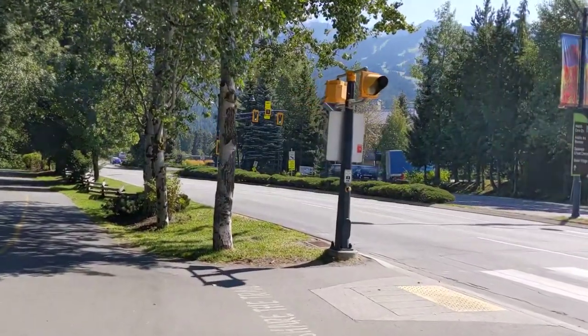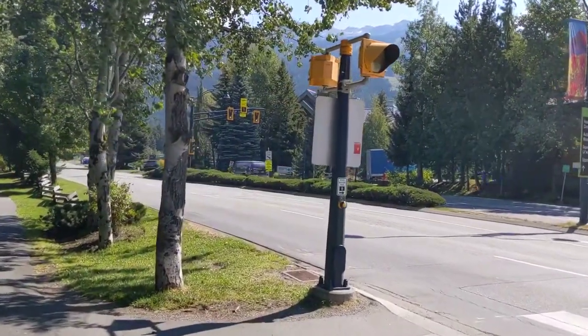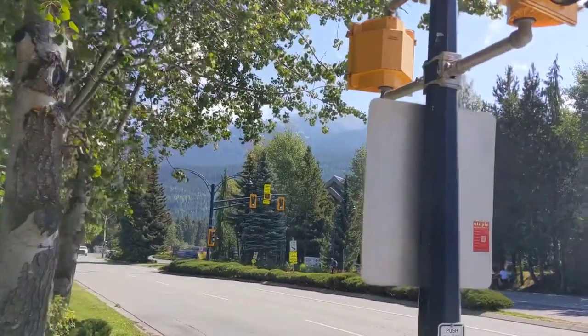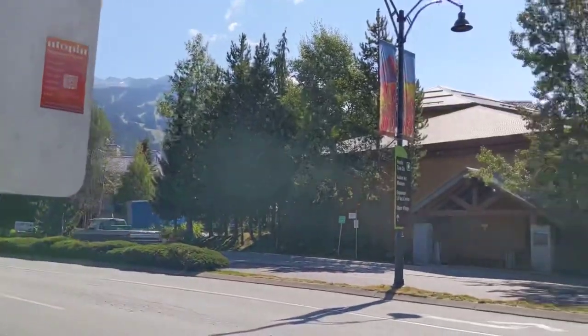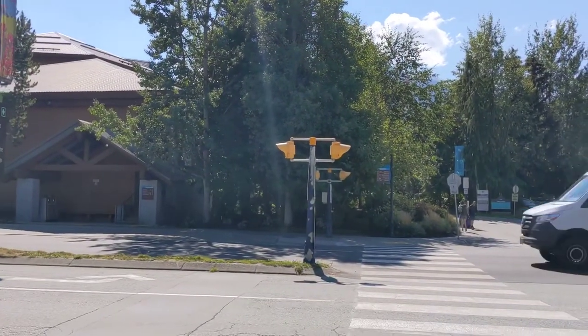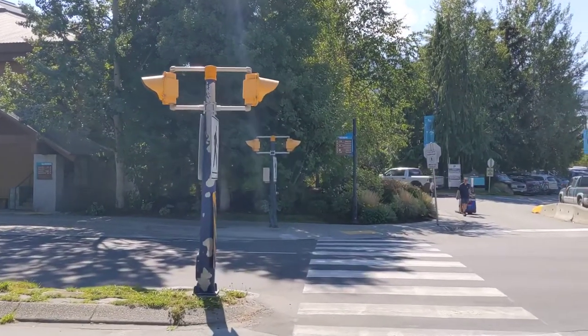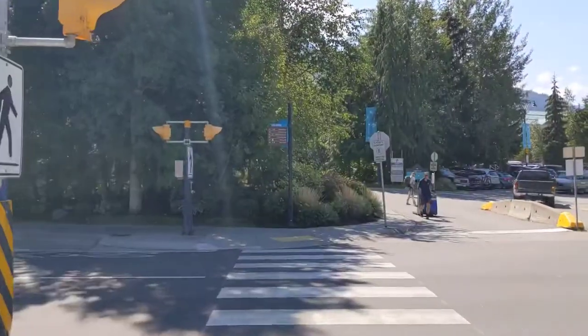Here is a really interesting intersection in Whistler. We're gonna cross with this crosswalk and go check it out.